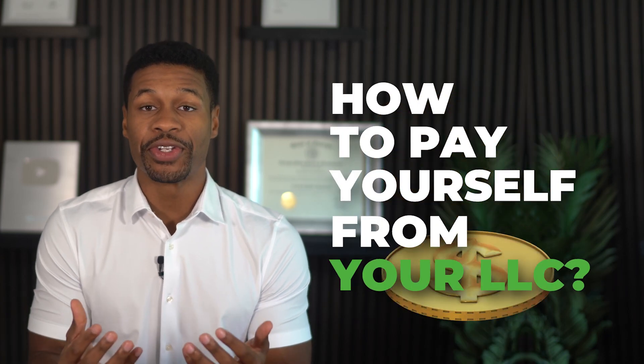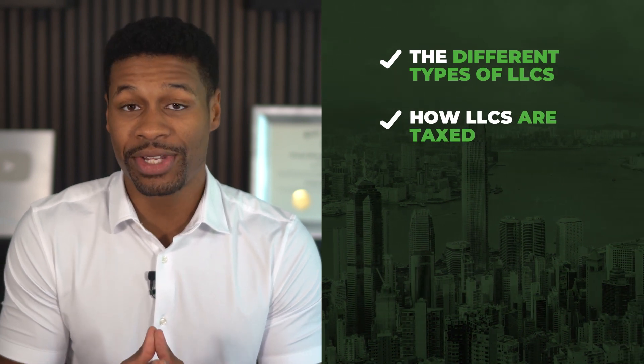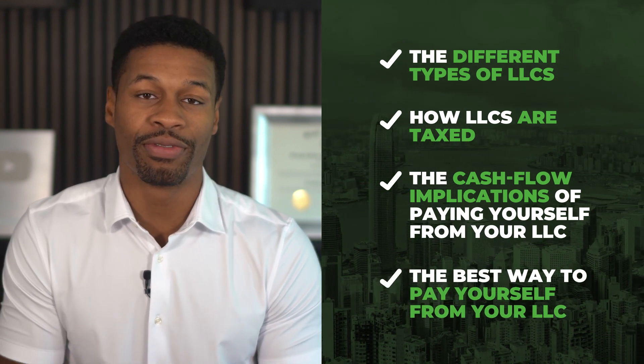How to pay yourself from your LLC. What's up everybody, it's Sherman the CPA and today I want to help you pay yourself correctly from your LLC. A lot of business owners I work with don't really understand the tax implications of paying themselves from their business, as well as how much they should be paying themselves in general. Today I'm going to clear all of this up by explaining the different types of LLCs, how LLCs are taxed, the cashflow implications of paying yourself, and the best way to pay yourself from your LLC.